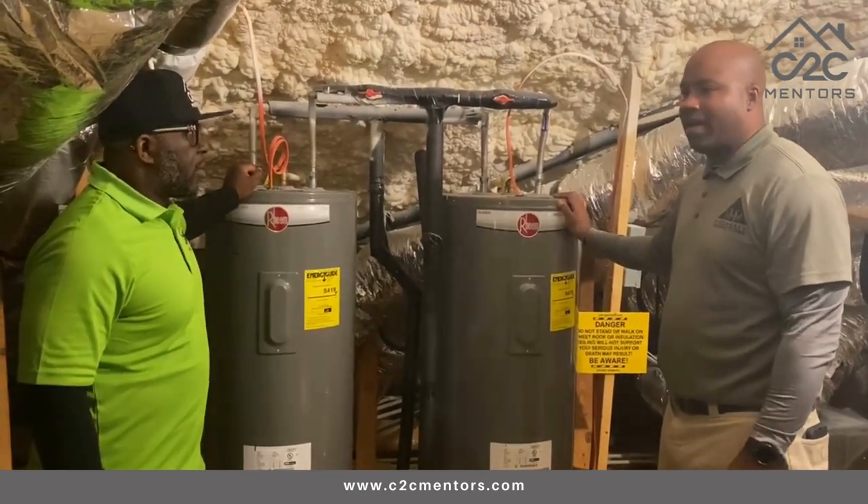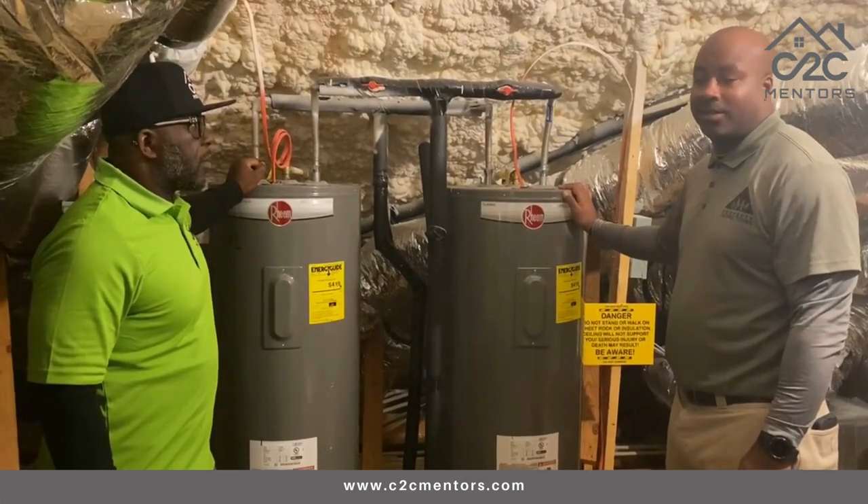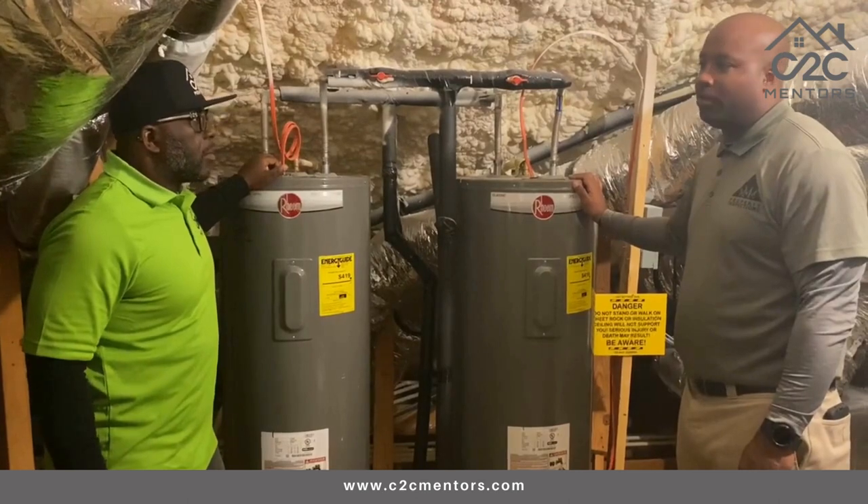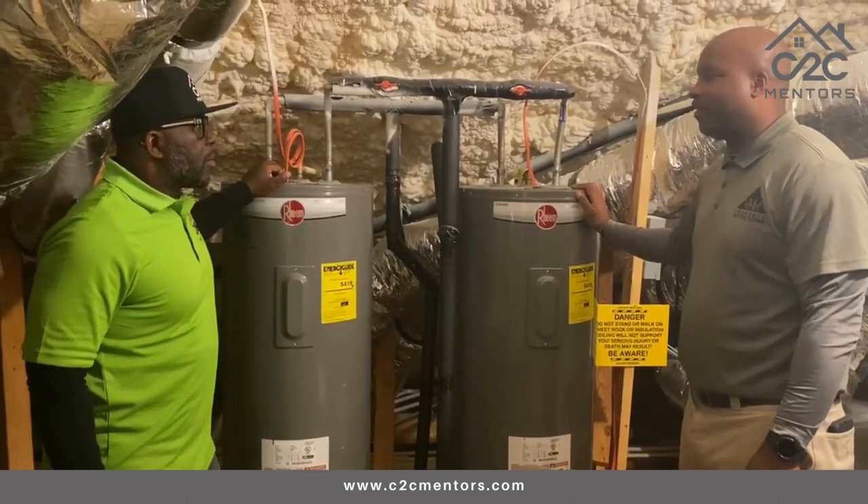Water heaters generally have at least 15 years of life expectancy. That doesn't mean it can't fail prematurely, but you should expect at least that out of it.